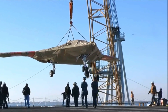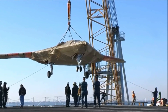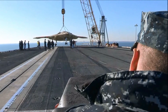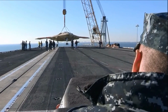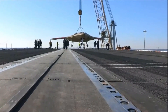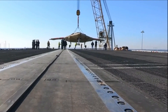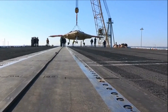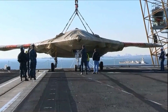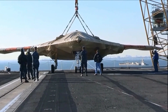The X-47B is equipped with an advanced command and control system that allows it to operate autonomously without direct human intervention. It is also equipped with stealth technologies that make it difficult to detect by enemy radars, allowing it to fly at high altitude and over high security areas without being detected. The drone is also equipped with an advanced reconnaissance system that allows it to detect and track targets from a distance.